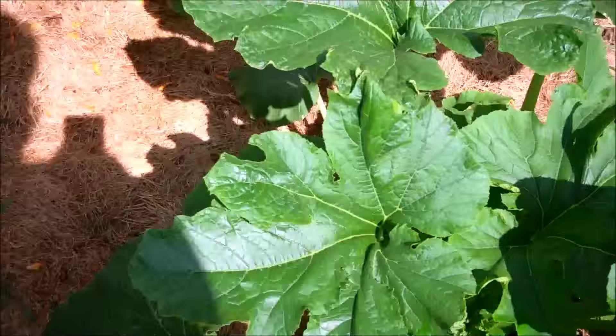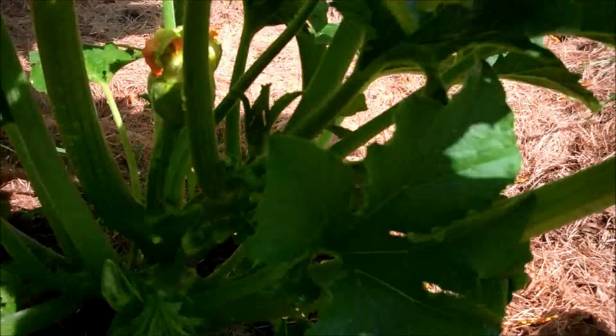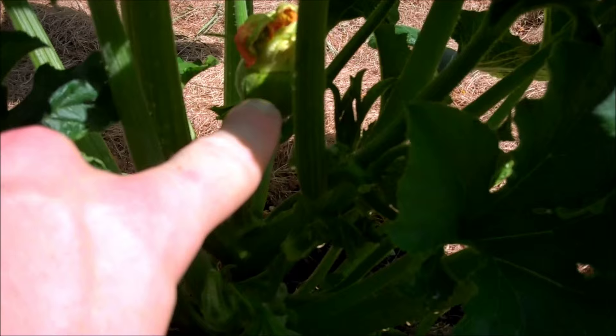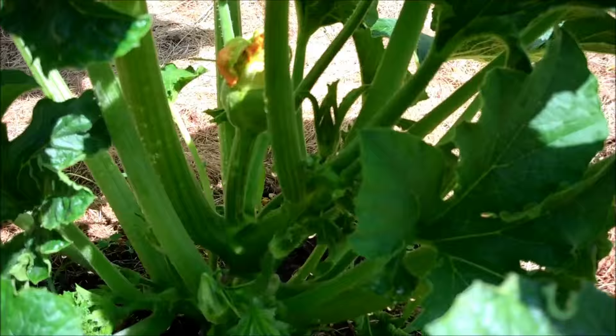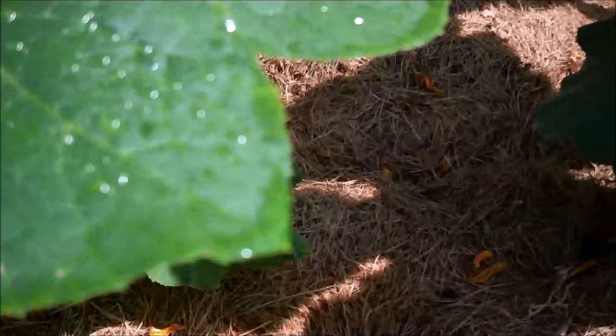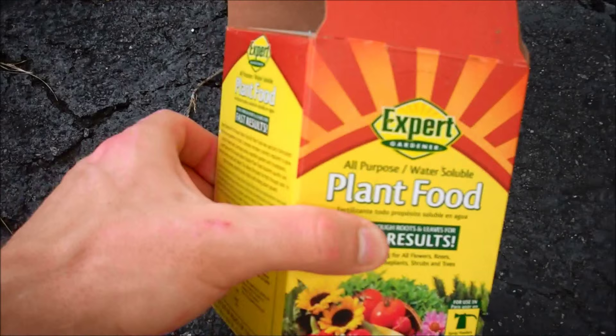I cut out the sunflowers that were here — they were starting to die and also starting to shade this area, so I just cut them out. This little plant again looks a little stunted and it's got a little pumpkin that maybe started to grow. It's in a weird area, so I'm not sure what's going on with a couple of these plants down here.